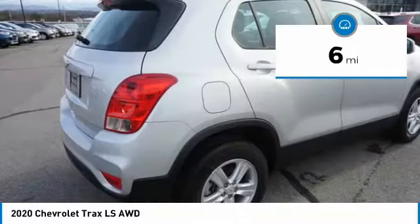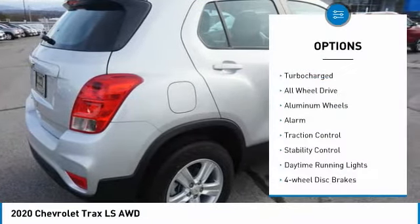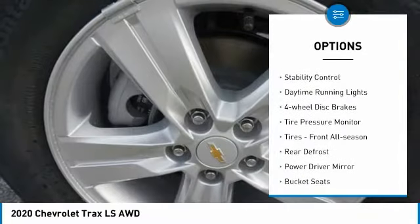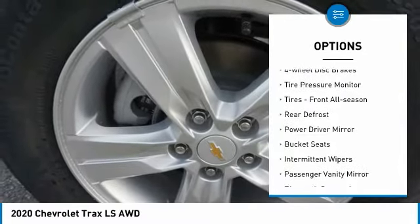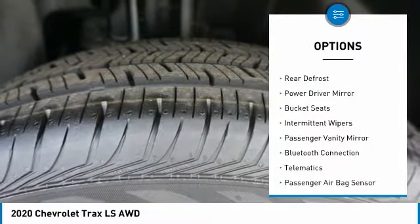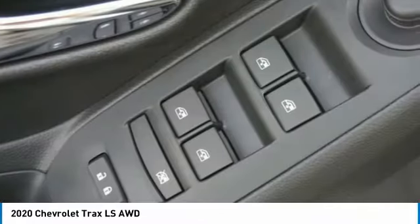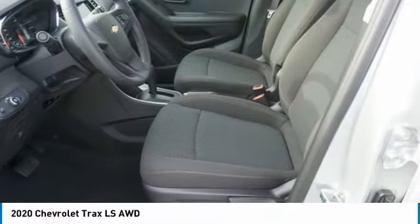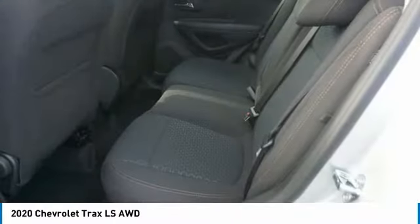Here are some of this vehicle's great options: turbocharged, all-wheel drive, aluminum wheels, alarm, traction control, stability control, daytime running lights, four-wheel disc brakes, tire pressure monitor, and front all-season tires.